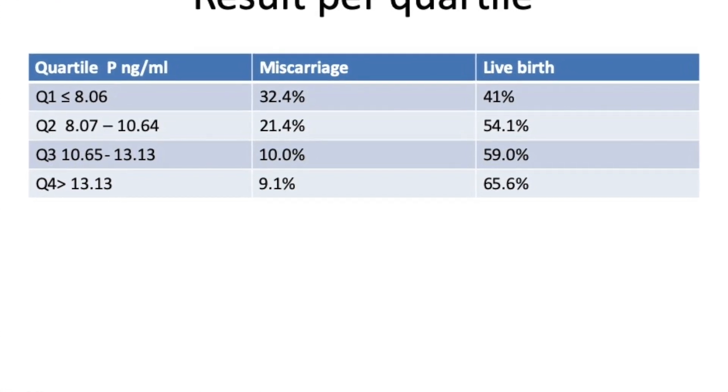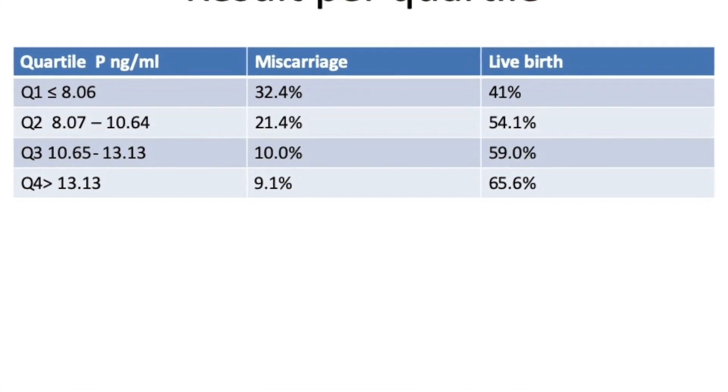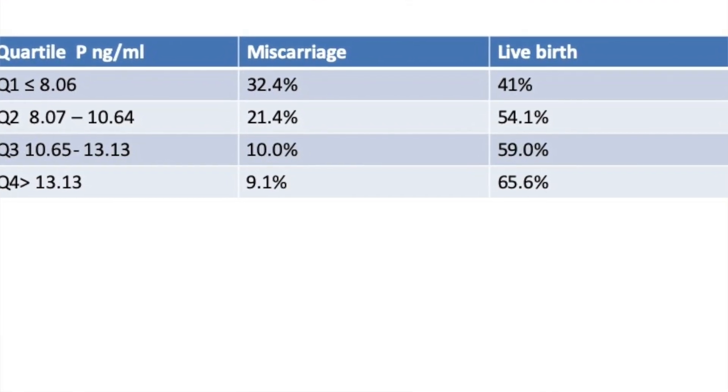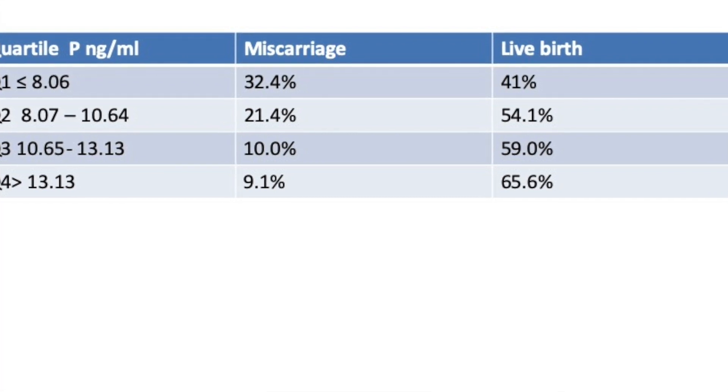Anything less than 8.06 nanograms per ml showed a live birth rate of 41% and a miscarriage rate of 32%. They split the quartiles at 8.06, then from 8 to 10, from 10 to 13, and over 13 nanograms per ml. As progesterone levels increased in the frozen cycle, the live birth rate got better and the miscarriage rate started going down.